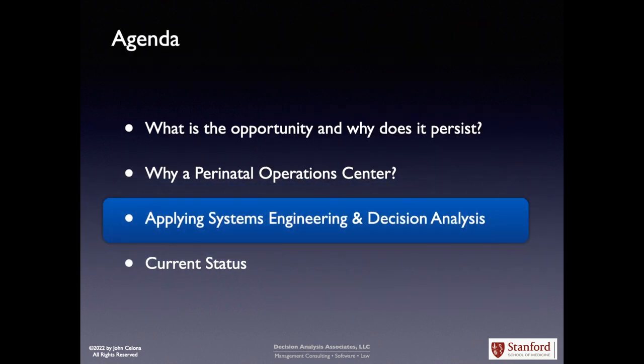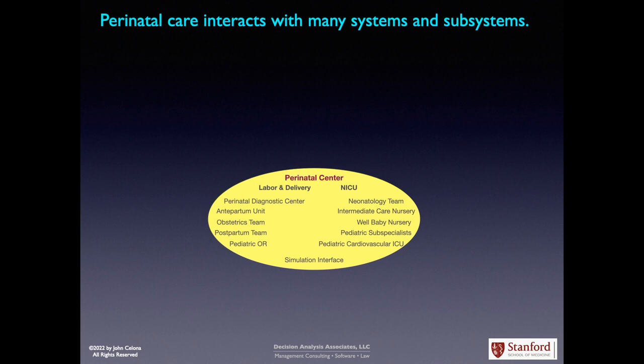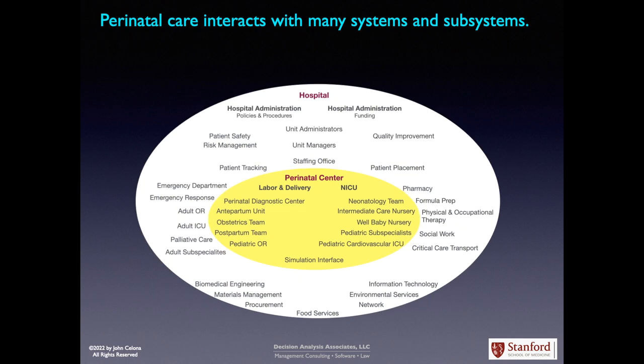How are we applying systems engineering and decision analysis? Let's look at the system we're tackling. Perinatal care interacts with many systems and subsystems. Within a perinatal center there's labor and delivery and the neonatal intensive care unit, each with many sub-units. These all interact with the hospital environment, which includes hospital administration, policies and procedures, funding, administrators, managers, staffing, quality improvement, patient placement, patient tracking, and external functions the perinatal center relies on, such as pharmacy, formula prep, critical care transport, information technology, environmental services, network, and food services.